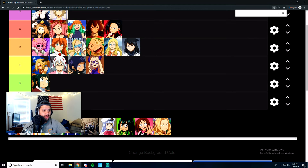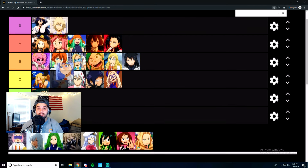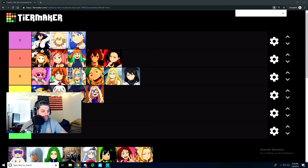Next we have Nejire Hado. She is one of the Big Three that we're going to meet this next season — season four. I don't know much about her, but she's S tier and we're just going to call it at that. Her design is really cool, her hero costume is something else, and her power is really rad — she gets to manipulate energy shock waves. Minor spoiler, but she's really cool. S tier.